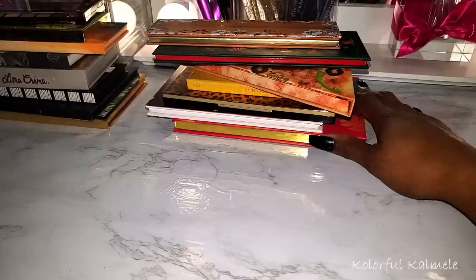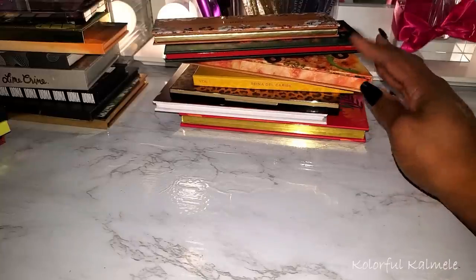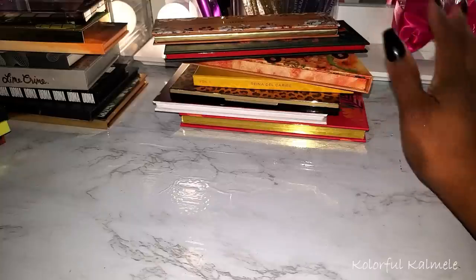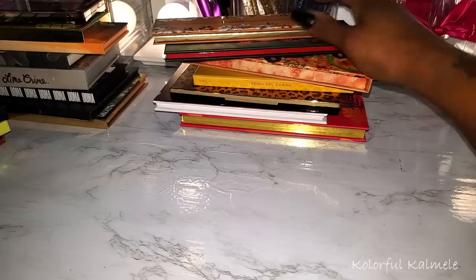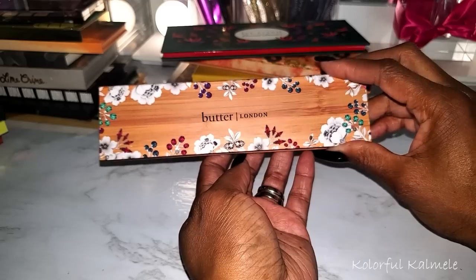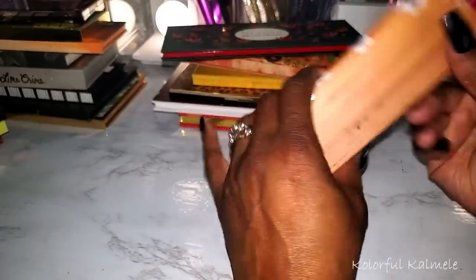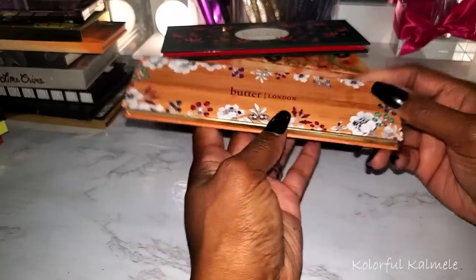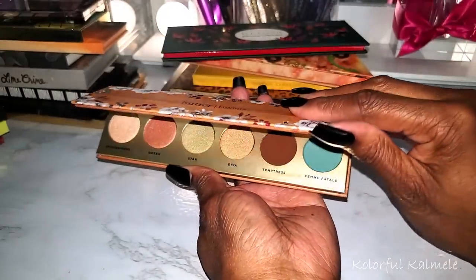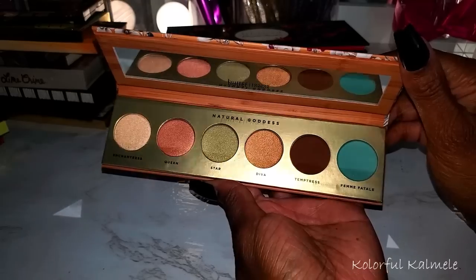Getting away from the purples and blues, I have quite a few palettes with a green and neutral type feel — I didn't realize how much I like this color story. Palettes with neutrals and a pop of green or teal are very interesting to me. This Butter London Natural Goddess palette I got in my Boxy Charm — I gave it away and was sad about it, so when I saw it at the pop-up I picked it up again. Very pretty blend of earth tones with greens and teals.